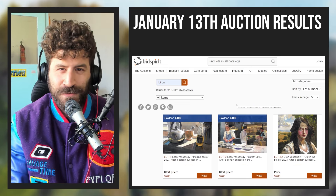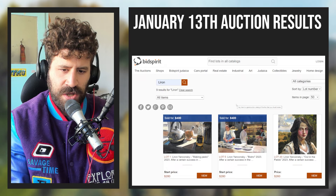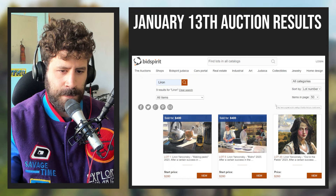Hey, what's up, Liron here. Thank you for joining me in today's video. If you're interested in selling your paintings, I think this video will be interesting for you. I want to recap the latest auction, which was last Saturday the 13th, where I auctioned off nine paintings with the auction house I've been working with called Cuckoo. This was a bit of a roller coaster and an interesting auction with a lot of minor disappointments but also a lot of successes.